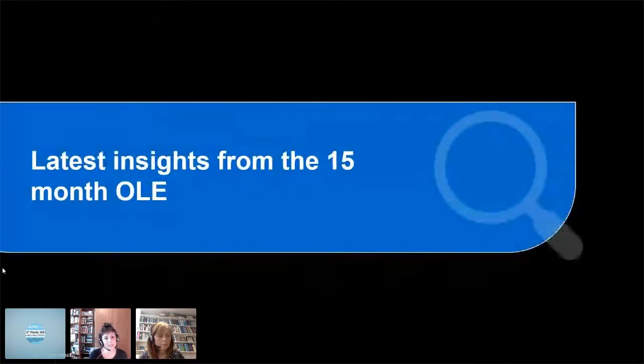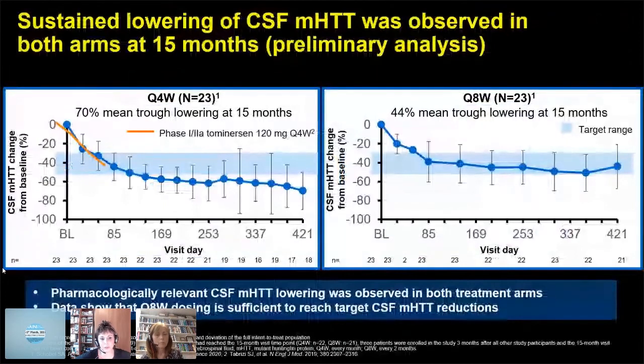Now I'll show you some insights from the 15-month open-label extension data. All subjects from the original phase one were rolled over and randomized to receive 120 milligrams every four weeks or every eight weeks. With the four-weekly regimen, we got a 70% mean trough lowering, where the target range was 30–50% lowering in CSF mutant Huntington. In the eight-weekly cohort, there was 44% mean trough lowering, and the data shows that eight-weekly dosing is sufficient to reach our target CSF mutant Huntington reduction.